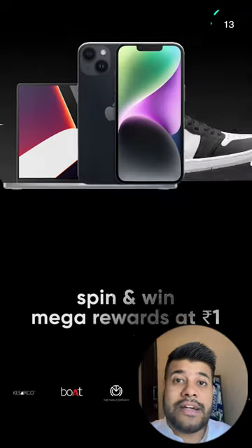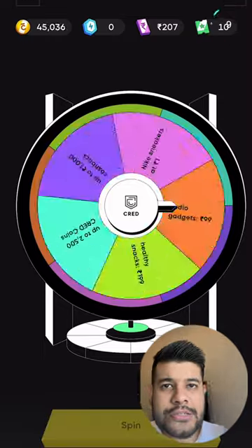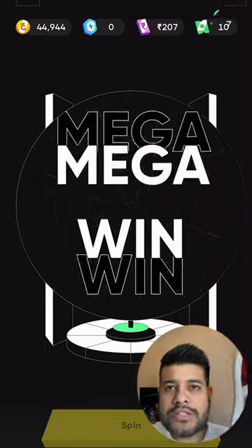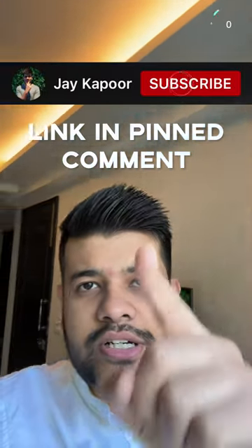There is a Black Friday sale on 27th November with discounts up to 80%. Just go to the CRED app in the shop section and you can win mega rewards like this. You can also check other amazing products on CRED. The discount is very high, so go check it out and share it.